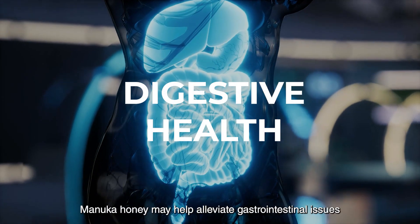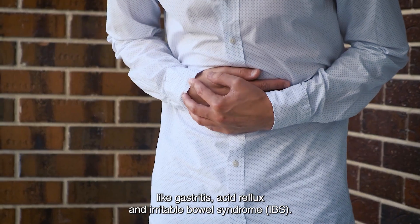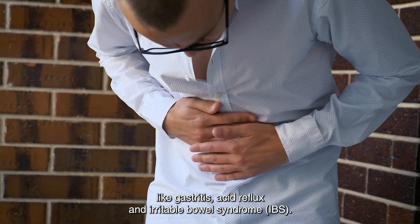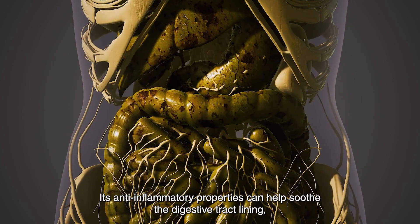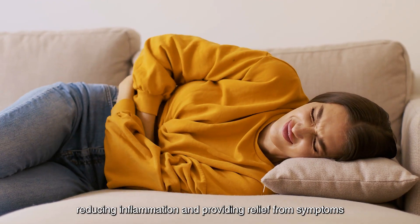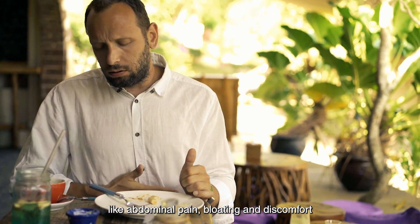Digestive health: Manuka honey may help alleviate gastrointestinal issues like gastritis, acid reflux, and irritable bowel syndrome, IBS. Its anti-inflammatory properties can help soothe the digestive tract's lining, reducing inflammation and providing relief from symptoms like abdominal pain, bloating, and discomfort.